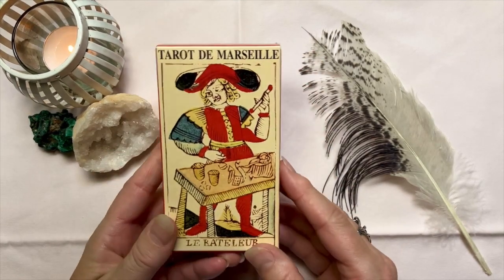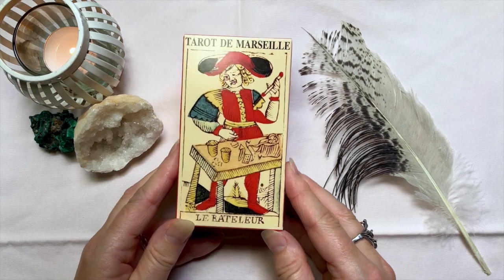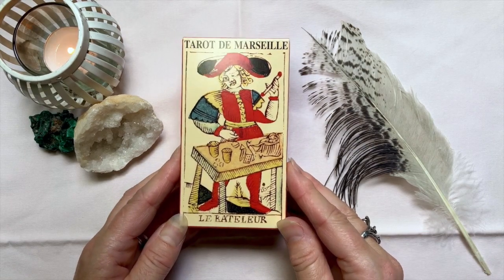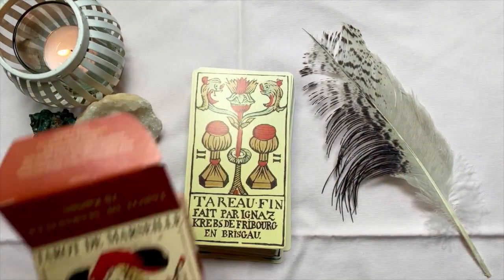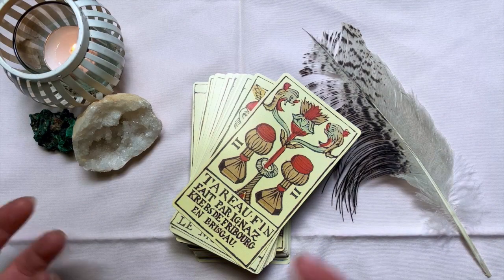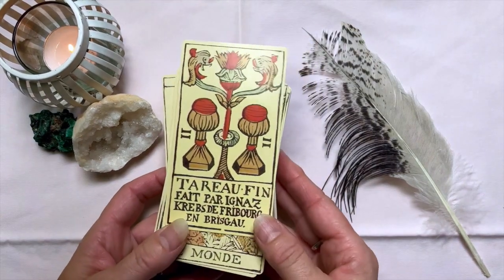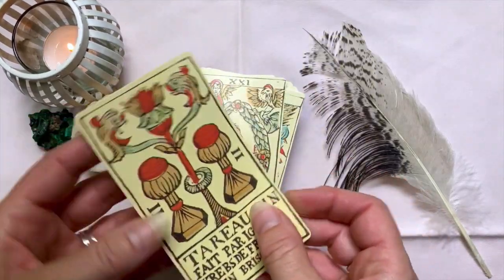This is my first Marseille tarot deck ever, so I'm no expert on a Marseille deck. I just like the look of this guy's face — how cool is that! I found these on Amazon. It's just a tuck box, so I'm not going to do a walkthrough or an unboxing. This is just my thoughts on seeing these cards for the first time.